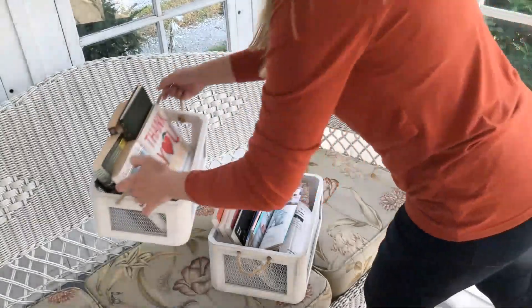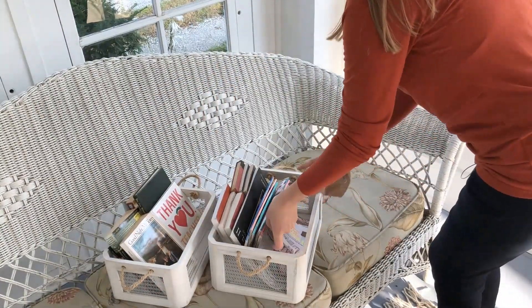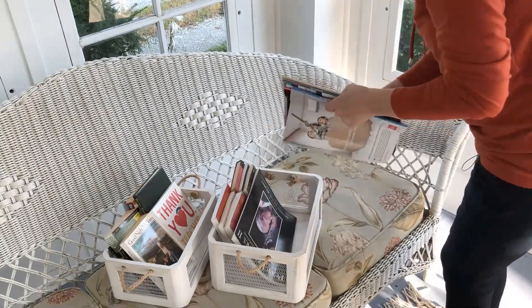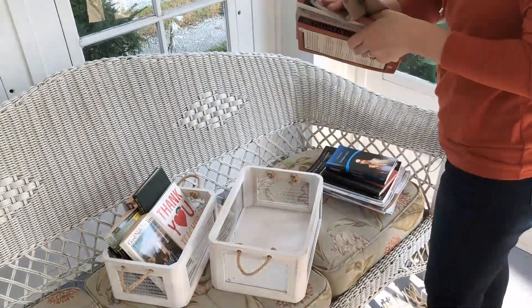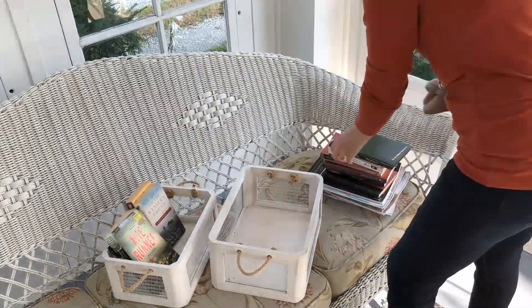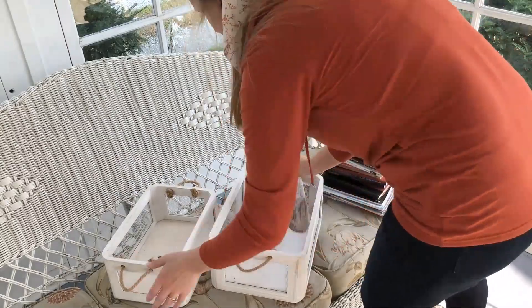I keep a lot of books around the house on shelves and in little crates like this. Novels and other works make a space feel more homey and they're great conversation starters. I also love being able to just pick up a favorite book anytime and start reading. I can't wait to sit out here on crisp fall nights with some hot apple cider and read.